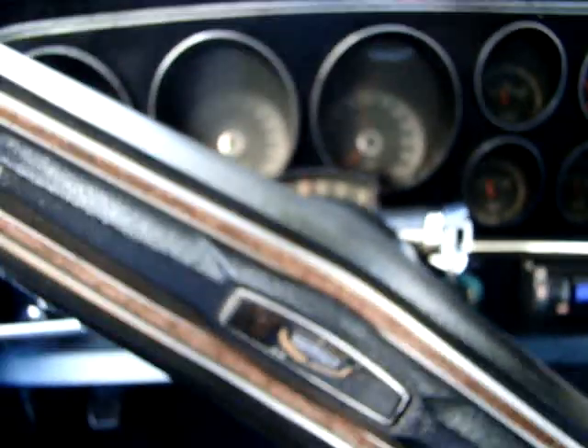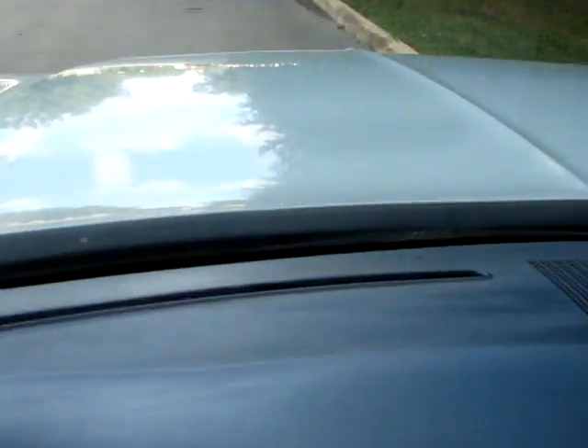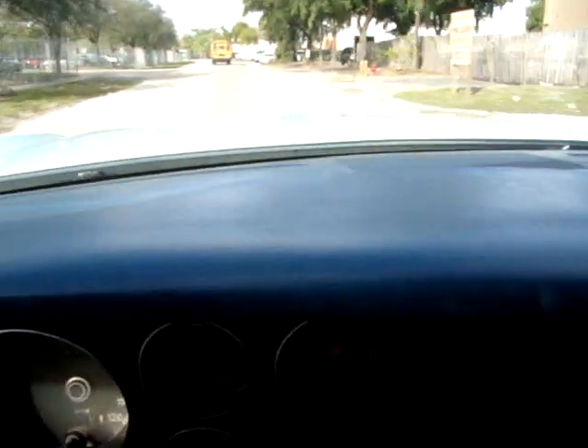Automatic column shifter. And away we go. Good solid transmission, three speed. Plenty of power, good torque. Nice sound.